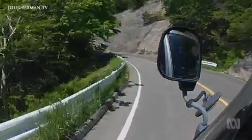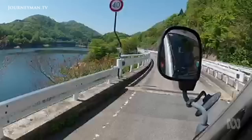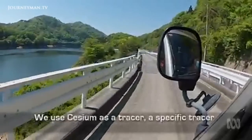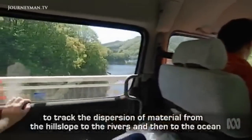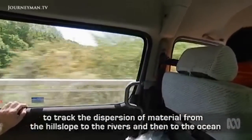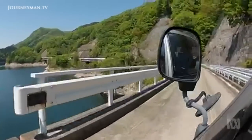I'm on a radiation road trip through the fallout zone looking for answers in unexpected places. My journey starts in the mountains with a team of French and Canadian sediment scientists. They use cesium as a tracer — a specific tracer to track the dispersion of material from the hill slope to the rivers and then to the ocean. A landscape dusted with cesium is an ideal place for their study of sediment transport.